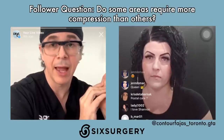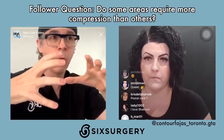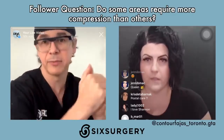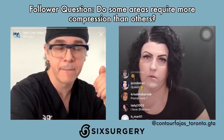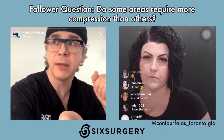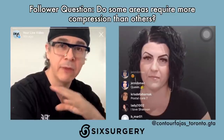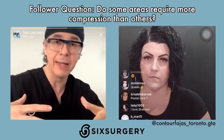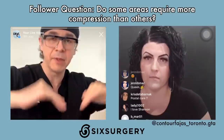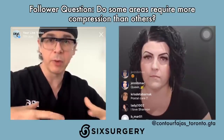Do certain areas require greater compression than others? Probably not — you just want constant, even compression. If you have more in one area than another, you're going to squeeze it out and create an indent. Consistent, even compression is the goal. This is probably the number one reason I've converted to being a faja believer — a faja gives you more even compression compared to the standard garments I used before. The old garment was fine, but it tended to fold and created areas of increased pressure and potential pressure sores. That's what fajas hopefully help us avoid.